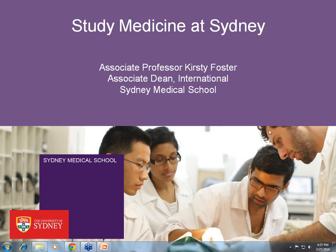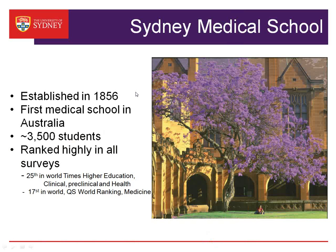It's a great pleasure to have the opportunity to speak to you all about how to study medicine at the University of Sydney. Sydney Medical School was the first medical school in Australia, established in 1856, so we have a long history of teaching doctors. We have 3,500 students in the medical school, including medical and postgraduate students, and we're ranked 25th in the world by Times Higher Education in clinical, preclinical, and health, and 17th in the world in the QS ranking.